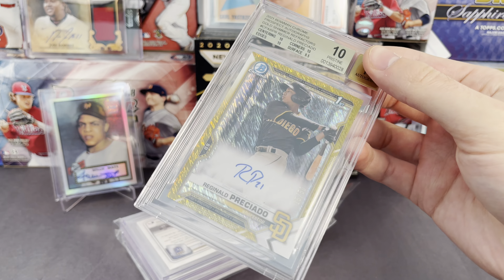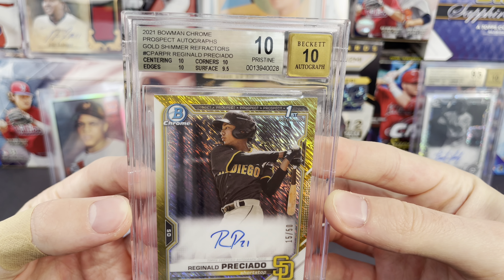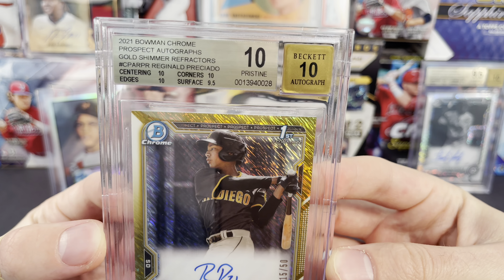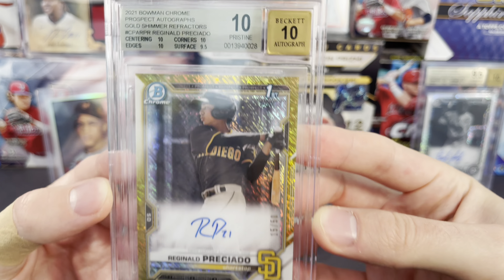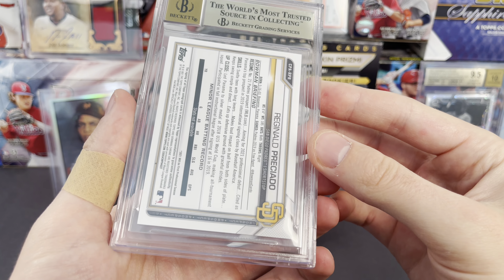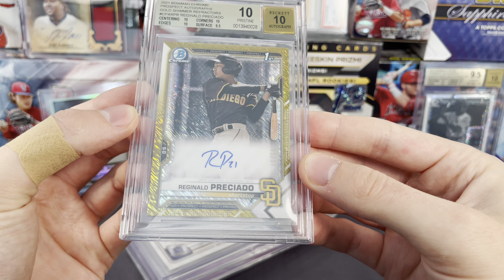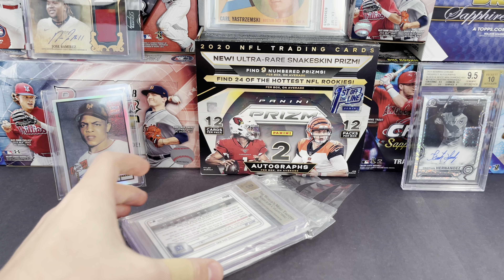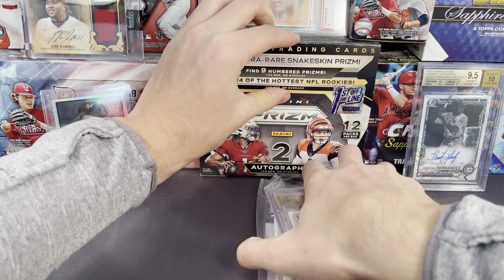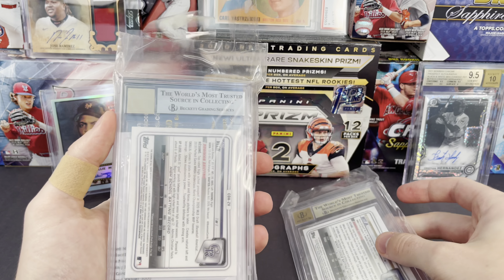First card — looks like we got a gold label. Wow, that got a Pristine 10! Look at that — 2021 Bowman Chrome Prospect Autographs Gold Shimmer, and that is a Pristine 10 with a 9.5 on the surface. Wow, 15 out of 50. Really happy about that.